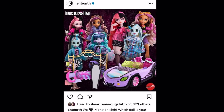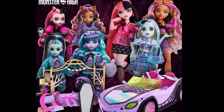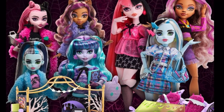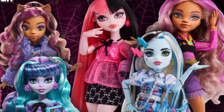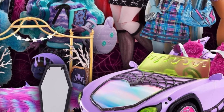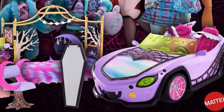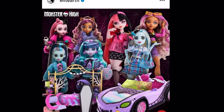Hey cuties, Peachy here, welcome back to a new video! Breaking news: we have stock photos for the Creepover Party dolls and the budget dolls — their name is apparently Ghouls Day Out. Also new pictures of the car, the first ever, and the bedroom play set, which we already know how it looks.